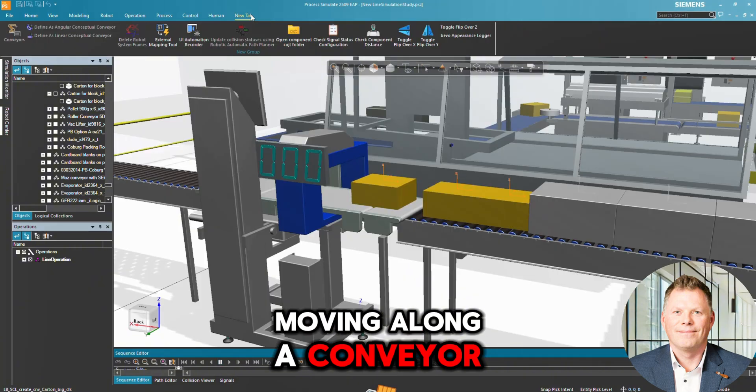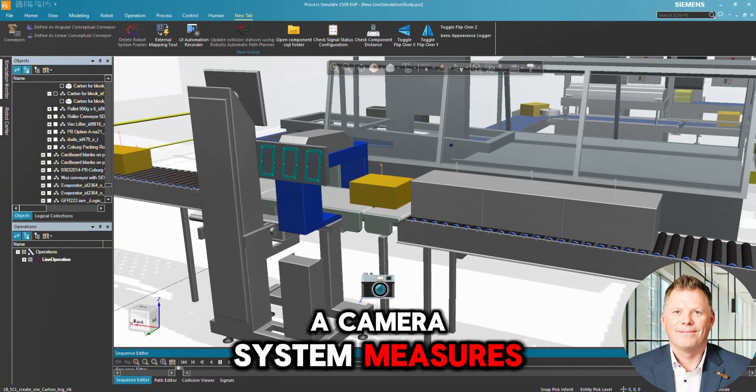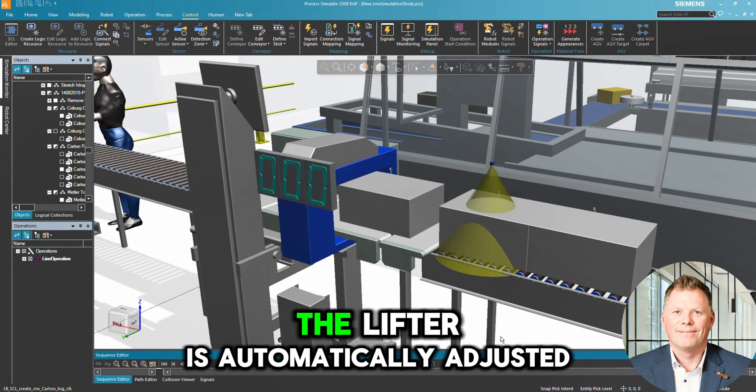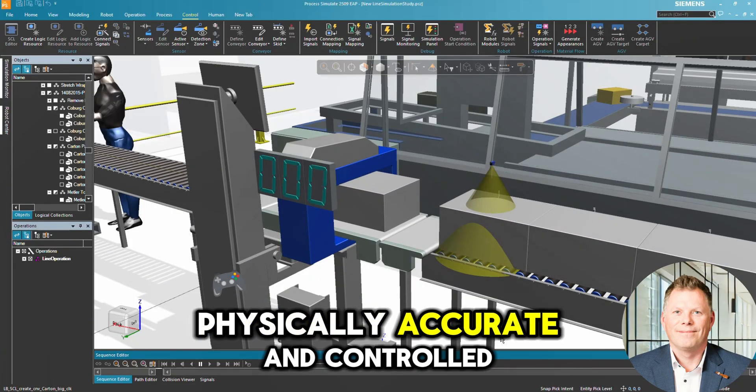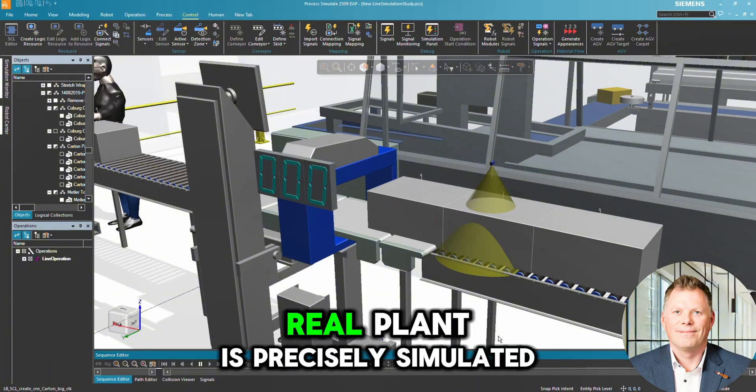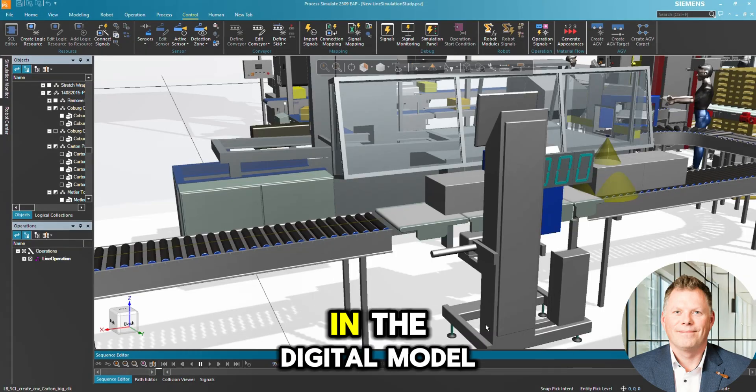Here, we see packages moving along a conveyor. A camera system measures the height of each package in real time. Based on this data, the lifter is automatically adjusted, physically accurate and controlled by the connected PLC. The behavior of the real plant is precisely simulated in the digital model.